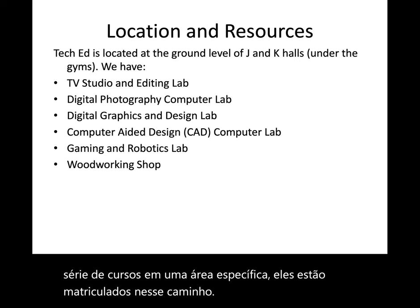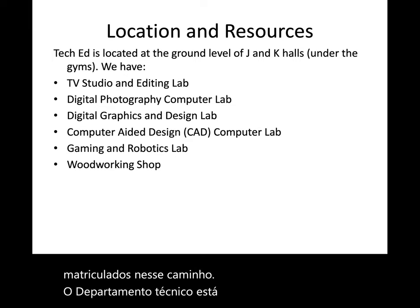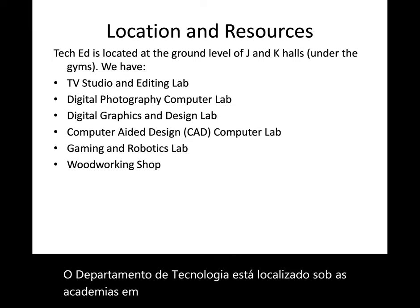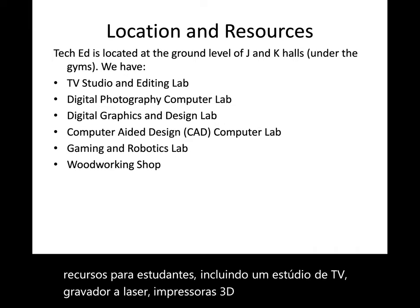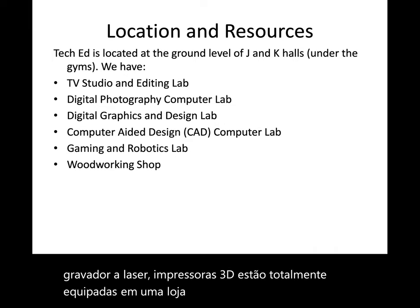The Tech Ed department is located under the gyms in J and K Hall. We have a variety of resources for students including a TV studio, laser engraver, 3D printers, a fully equipped woodshop, and 5 modern computer labs running the current versions of industry-recognized software.